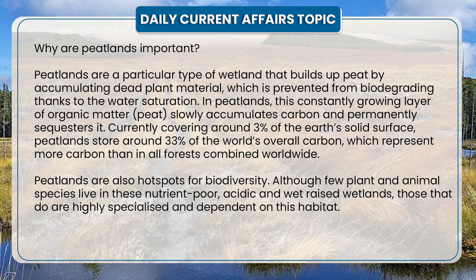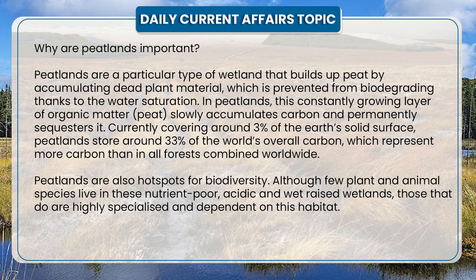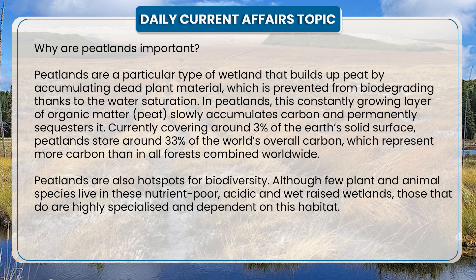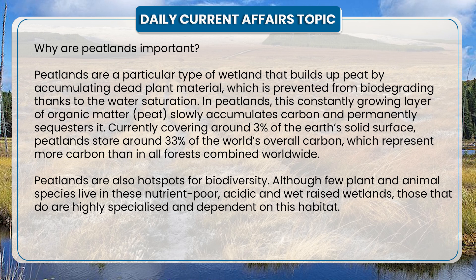Now let us see why peatlands are important. Peatlands are a particular type of wetland that builds up peat by accumulating dead plant material, which is prevented from biodegrading thanks to water saturation. In peatlands, this constantly growing layer of organic matter — peat — slowly accumulates carbon and permanently sequesters it. Currently covering around 3% of the Earth's solid surface, peatlands store about 33% of the world's overall carbon, which represents more carbon than in all forests combined worldwide.